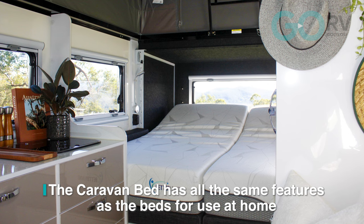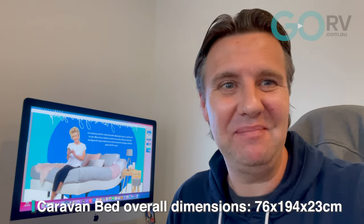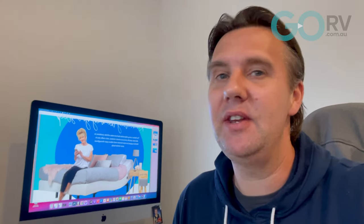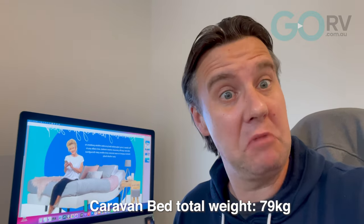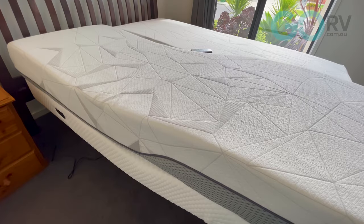The caravan bed is designed to suit vans with weight in mind. When I was trying out these beds at Melbourne Leisure Fest, it was interesting because a number of caravanners actually saw me lying on the bed. They were walking past and said things like, if you buy that bed, that is going to be the most comfortable night's sleep that you ever had. They talked about how they've had these beds installed in their own caravans.